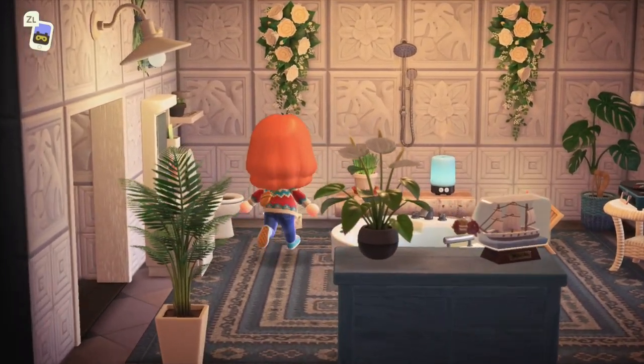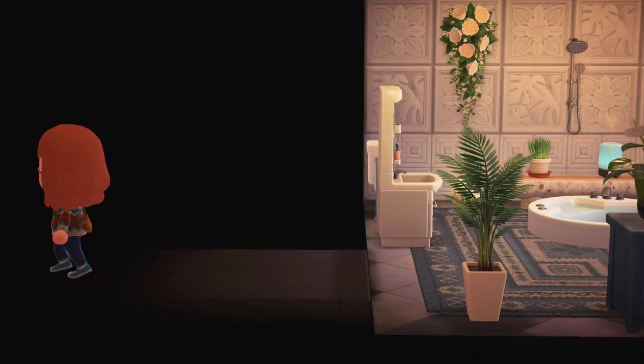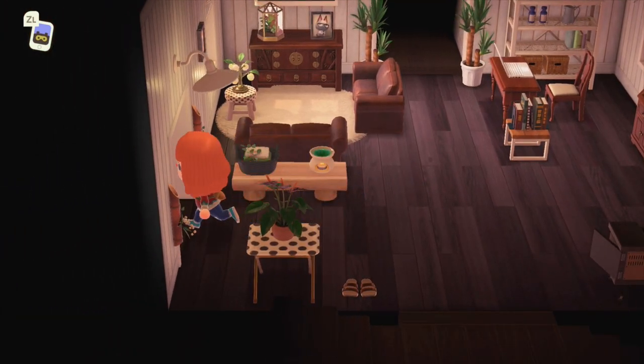So yeah — classy, elegant bathroom. White and blue, very bright and happy. Next I'll show you my bedroom.